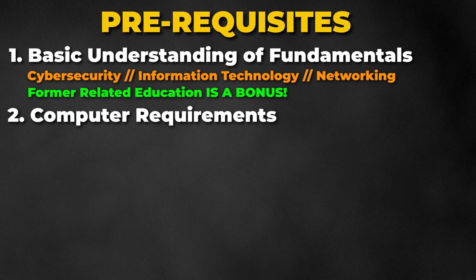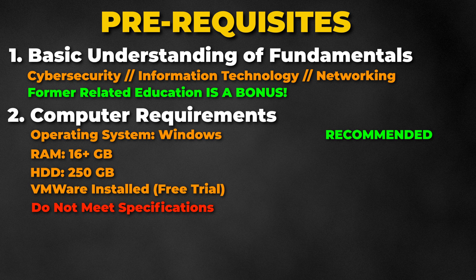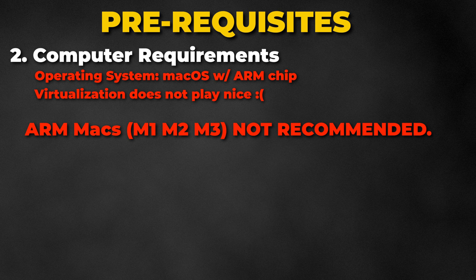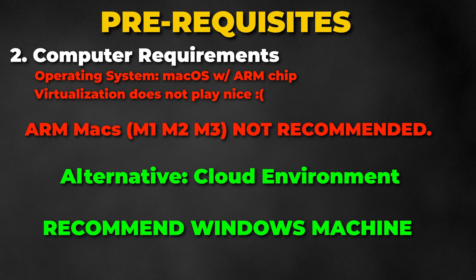As for computer requirements, ideally you should have a Windows computer with at least 16 gigs of RAM and 250 gigs of disk space with VMware installed. If you do not meet these specifications, you should still be able to take the labs, but you might experience some technical difficulties during the project section. The other option is to use the cloud to perform some of the labs and projects. If you have an ARM Mac — M1, M2, or M3 — virtualization will not play nice, which I do not recommend. To get the most out of this course, I would highly recommend you have a Windows machine.